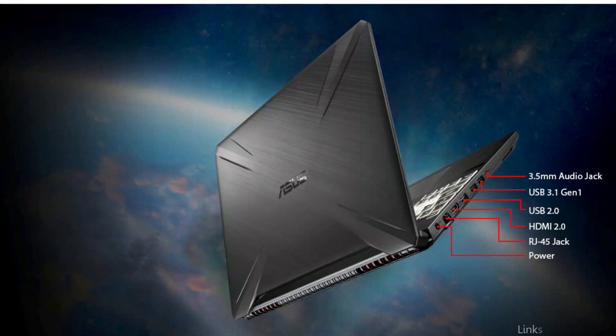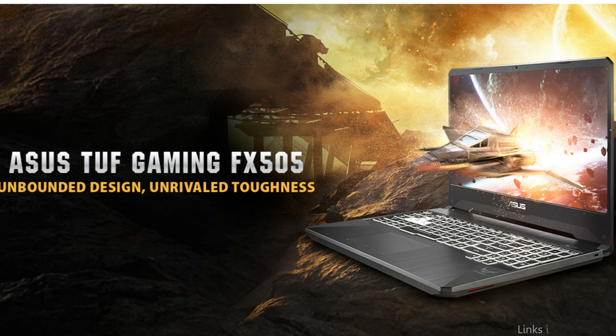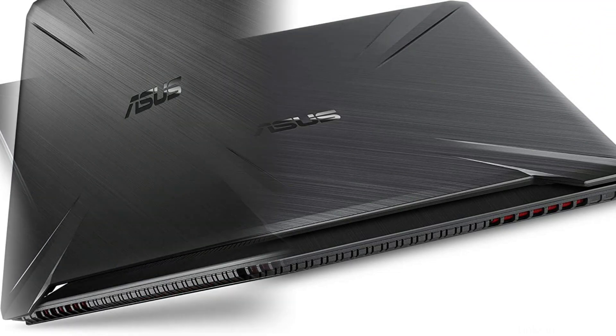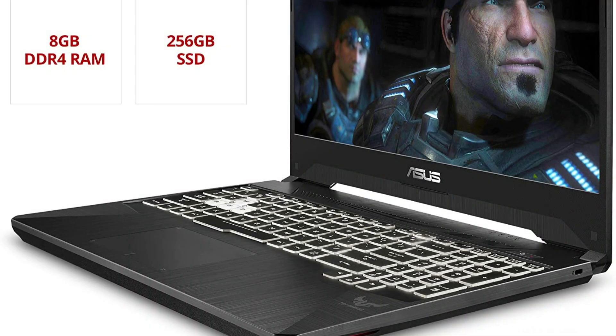The Asus TUF comes with an AMD Ryzen 5 3550H processor and an NVIDIA GeForce GTX 1650 graphics card, making it capable of playing the majority of games. It includes a 256GB SSD and 8GB of DDR4 RAM, providing adequate storage space for all your games and files.